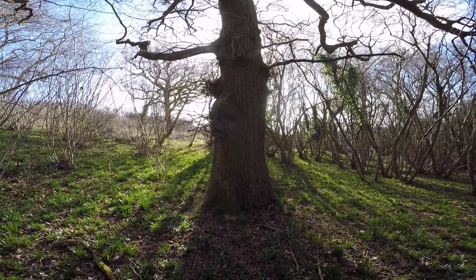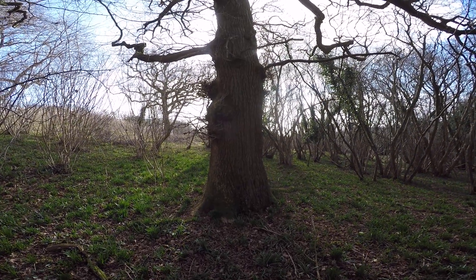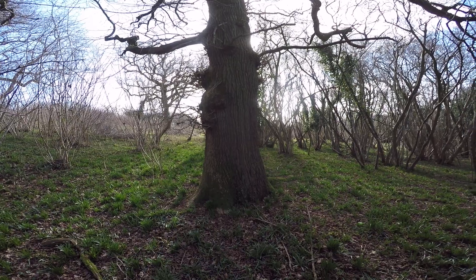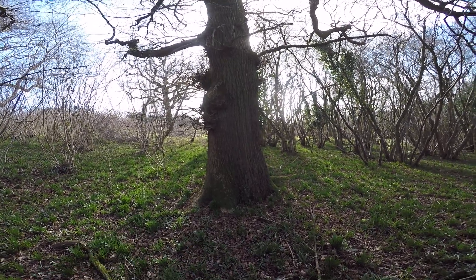Some of these oaks, even at this age, you can cut them off at the base and they will re-coppice. Almost any UK native hardwood tree will coppice. Conifers don't — coppicing basically regrows from a cut stump.